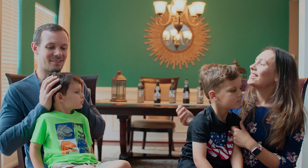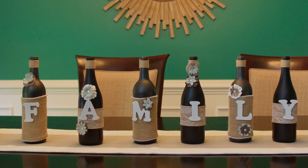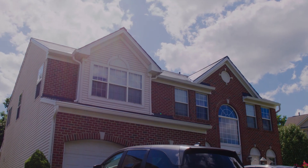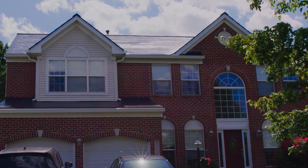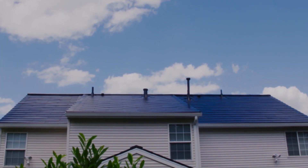We decided to go solar for a handful of reasons. One is definitely environmental. We always admired the Tesla roof — we didn't think it was something we could get. We didn't think it was even released in our area, but we had this opportunity through American Home Contractors to be an early customer, and it was really exciting for us. I love Tesla's mission, and being able to be part of this kind of renewable energy revolution was really important.